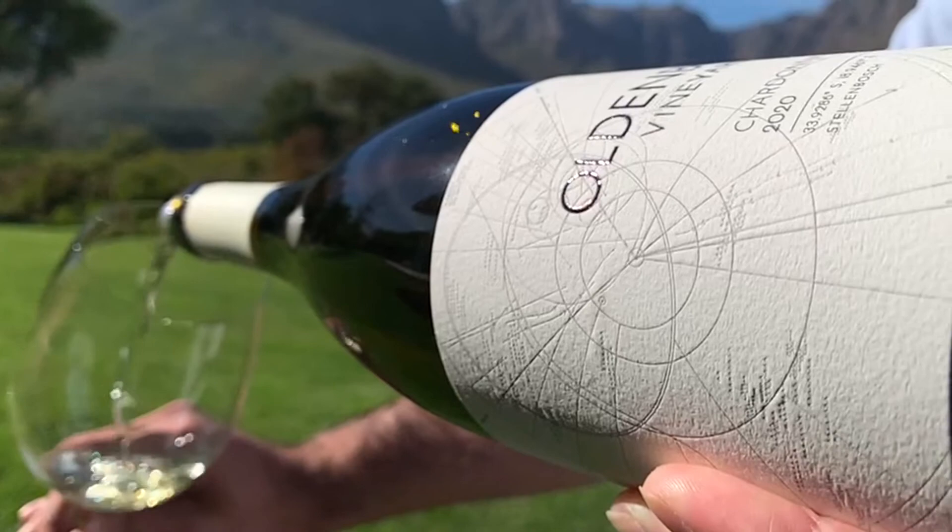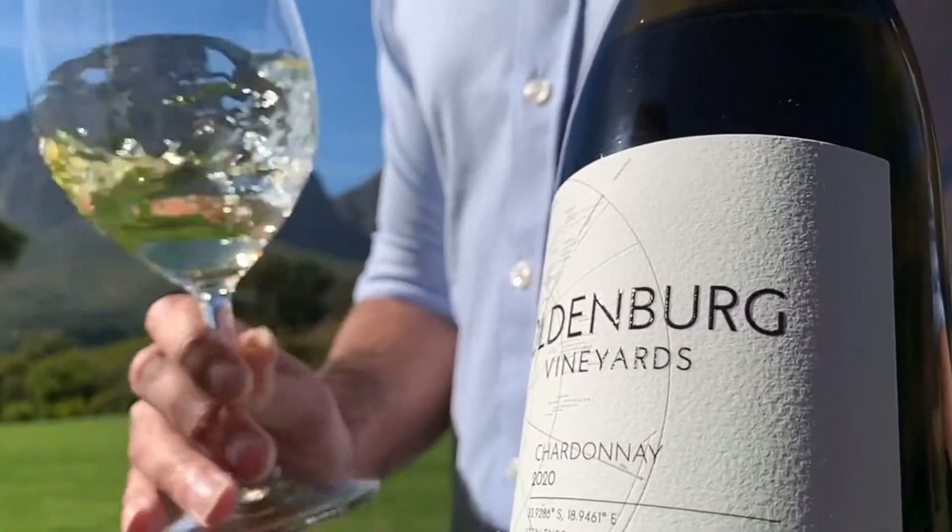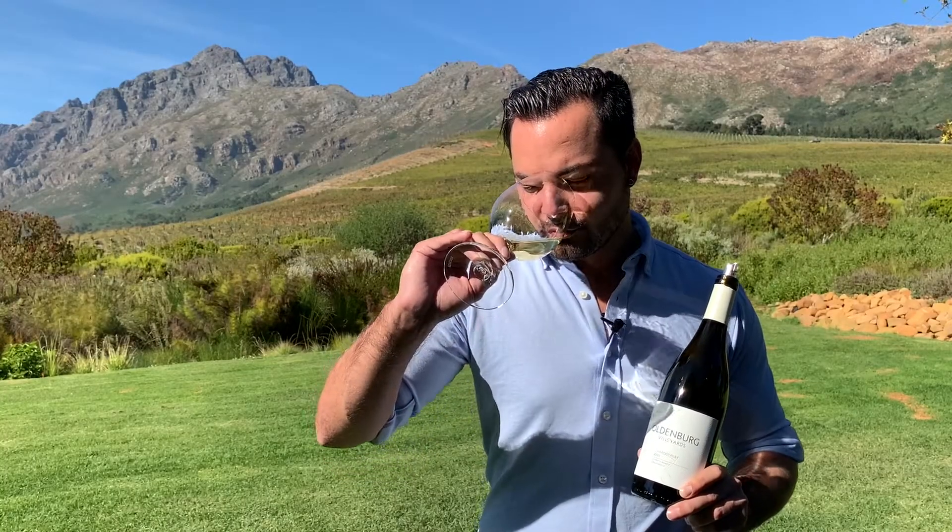The wine itself has been matured for 10 months in 100% French oak barrels, of which 35% is new oak. That gives it a wonderful, almost slightly vanilla-like complexity, as well as a really wonderful touch of brioche on the nose. Oh yeah, that's definitely waves of brioche on there.